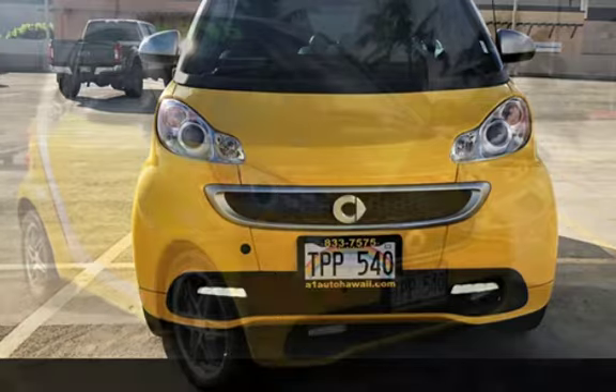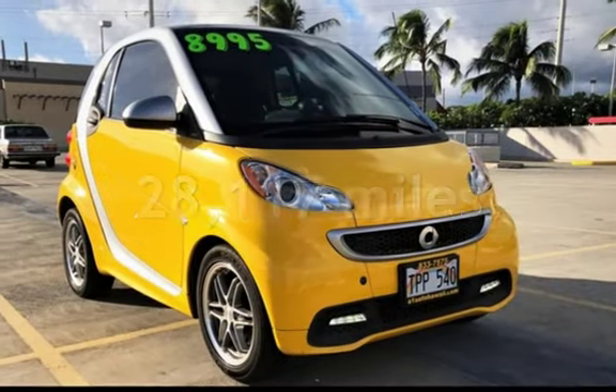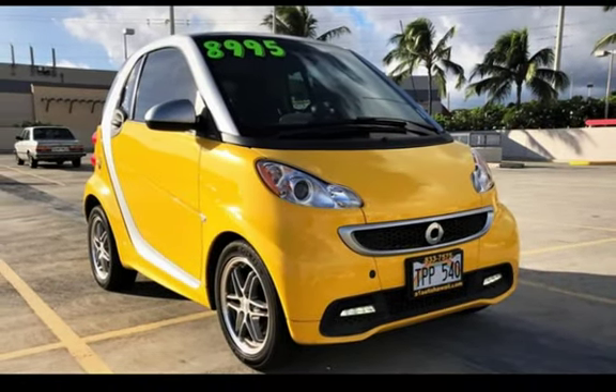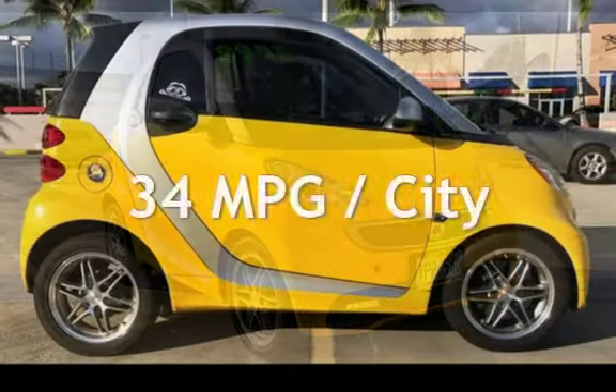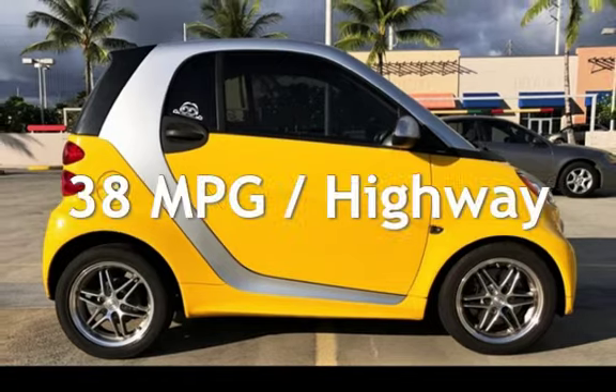This Smart is a great value with less than 29,000 miles on the odometer. Estimated fuel economy for this vehicle is 34 miles per gallon in the city and 38 miles per gallon on the highway.